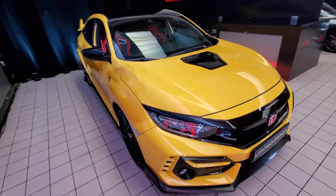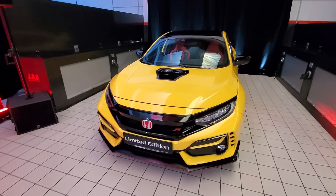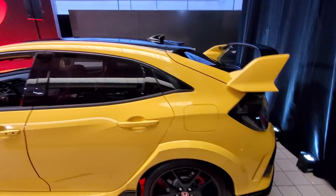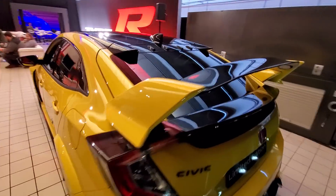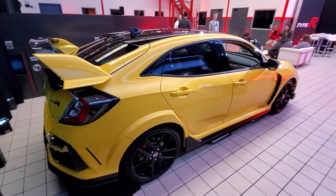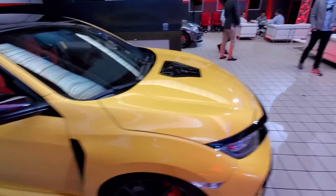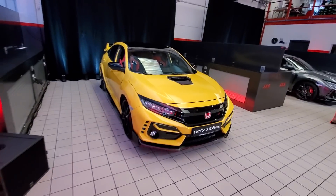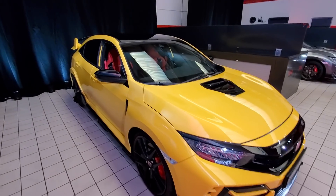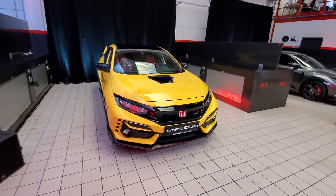So there it is, guys — the Limited Edition Honda Civic Type R, coming in 2020 for the 2021 model year. There's going to be a more full, in-depth video with every single detail; this is just a news piece to break everything down for you. Stay tuned to TFL Car and TFL Now for more updates, and in a few days that detailed video will tell you everything you need to know. For the Fastlane Car, this is Alex — thanks for watching. Don't forget to go to tflcar.com for more news, views, and limited edition Type R reviews.